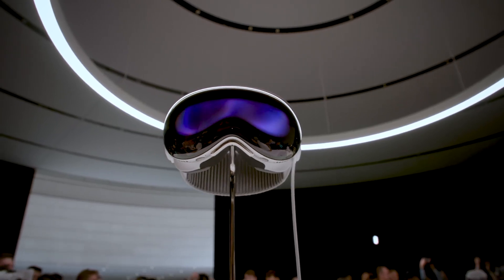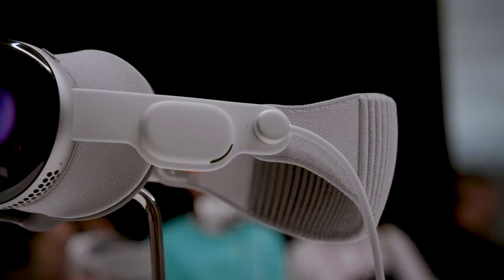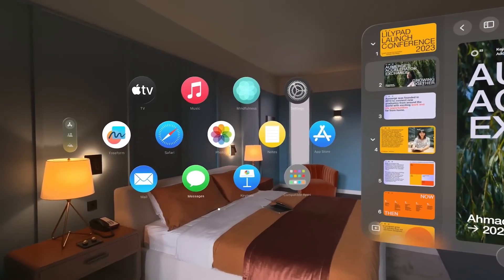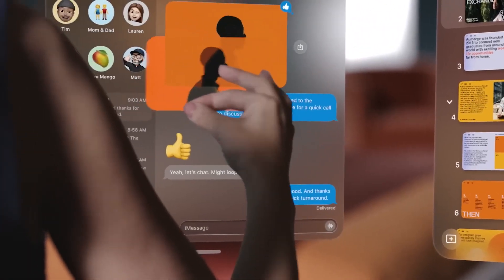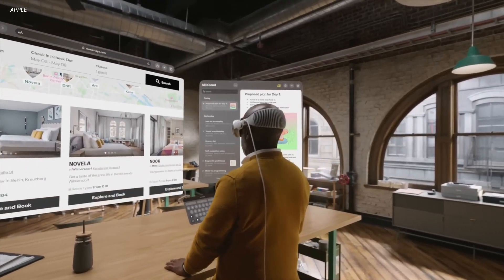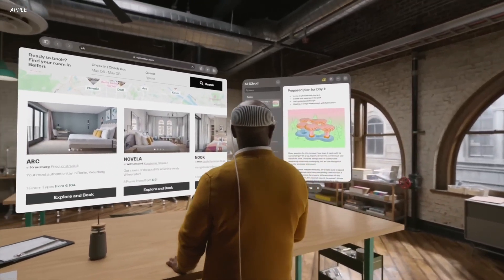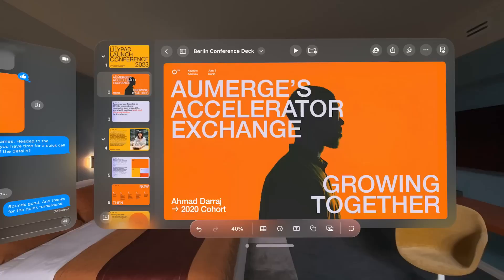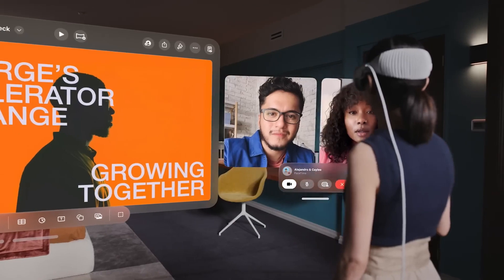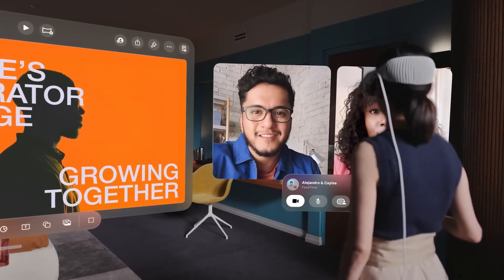One of the critical features of the Vision Pro headset is to run your favorite iOS apps in the real world, with Apple confirming the existence of several apps including Messages, Safari, Mail, and FaceTime, as well as the ability to play Apple Arcade titles in AR. You can also use the power of Siri to perform actions like open apps, start FaceTime calls, and even dictate replies to messages.